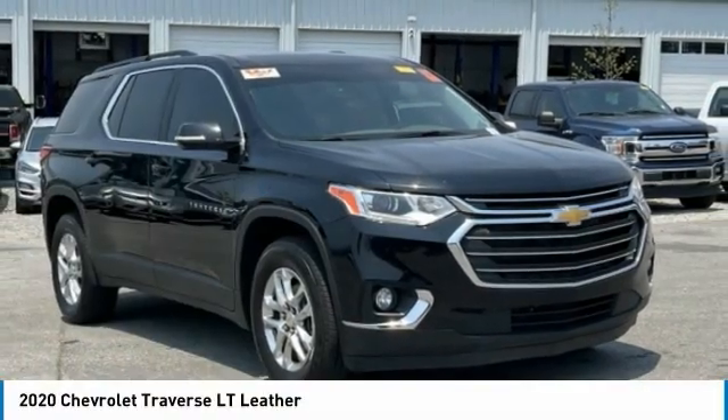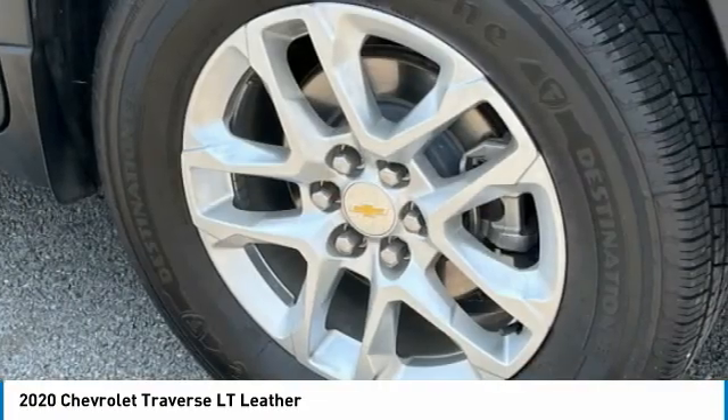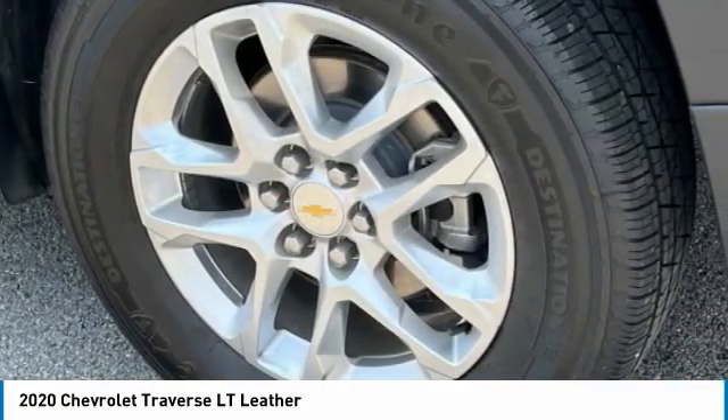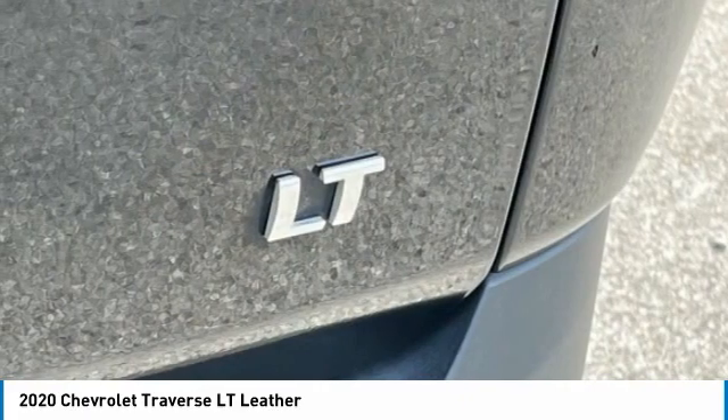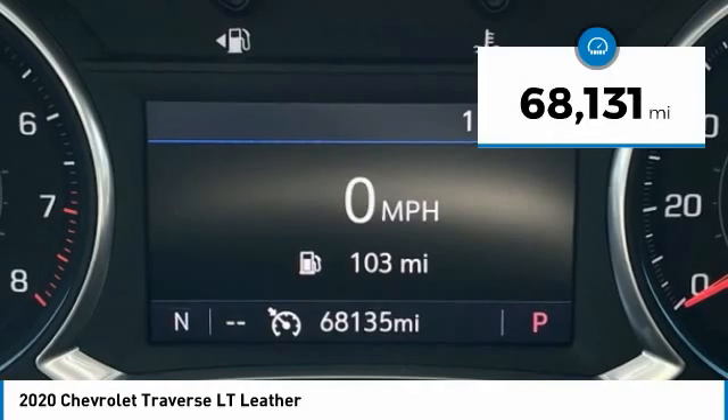The 2020 Traverse. Chevy Traverse is more stylish than minivans and far more fuel and space efficient than truck-based SUVs. Crossovers like the Traverse are excellent family vehicles. This vehicle has less than 70,000 miles.